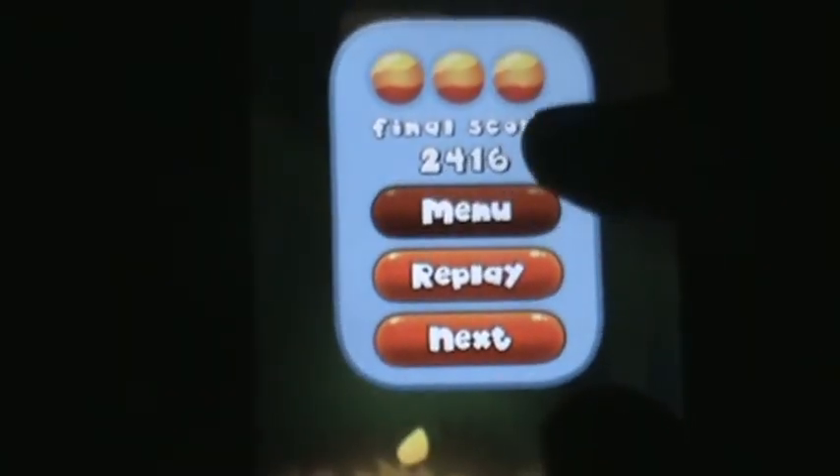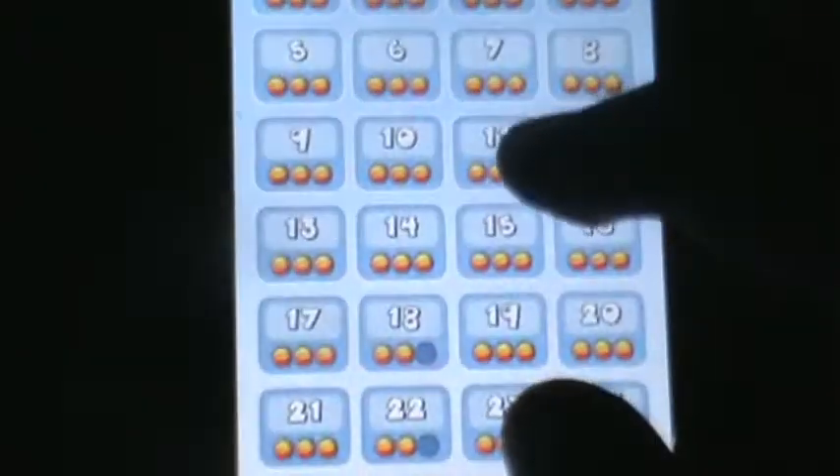As you collect more ice creams your final score will be higher, and the faster you go your score will become higher as well. So be sure to collect the ice creams.